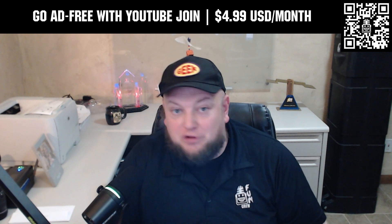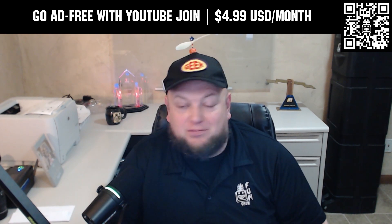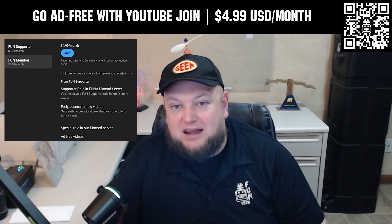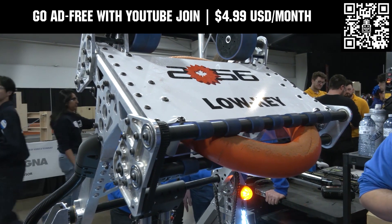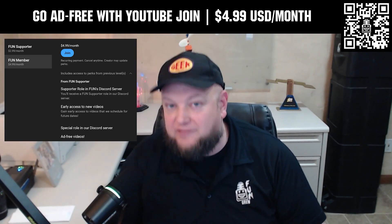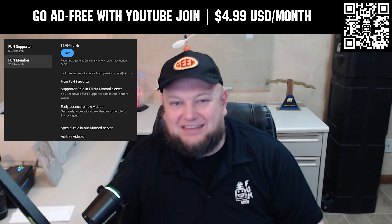Go ad-free and access our videos earlier when you support FUN with a membership through YouTube Join. For $4.99 a month USD, you can now watch most of our YouTube videos ad-free and gain early access to scheduled content, with other options also available. Click the join button below to get started.